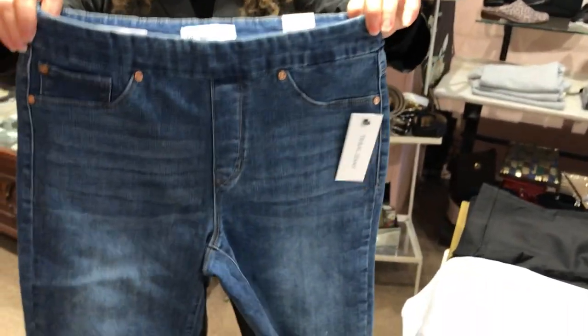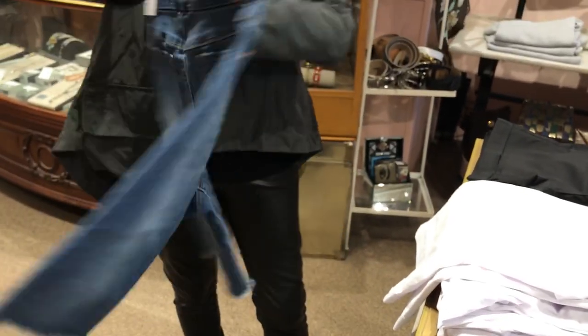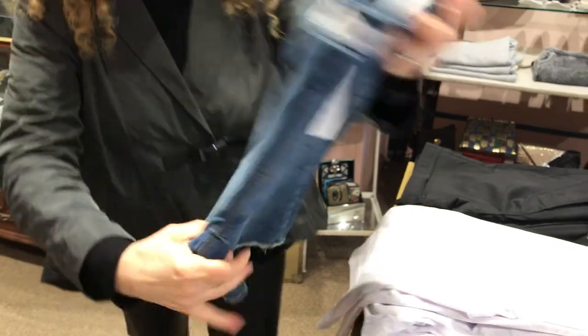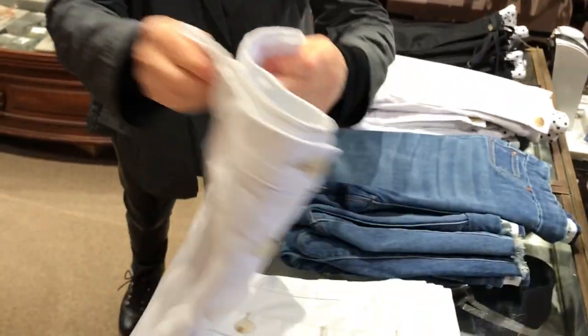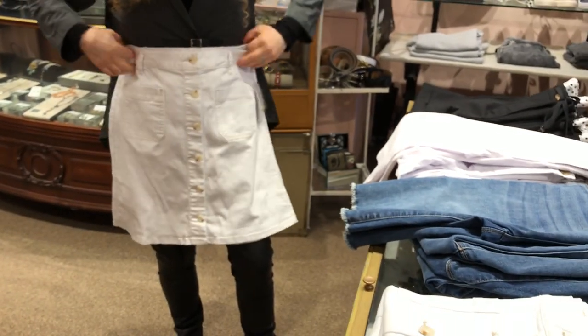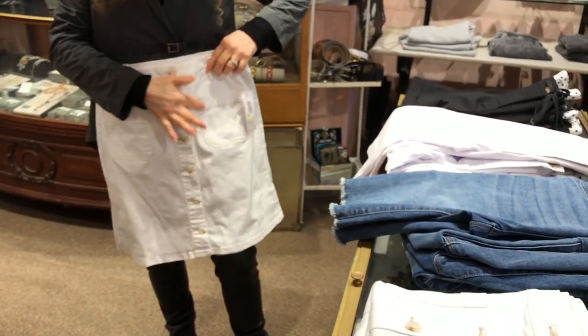This denim one is also longer and it's a pull-on with functional pockets in the back. And now this super cute shorter skirt, a little bit A-line with functional buttons — I love it — with pockets and the contrast stitching.